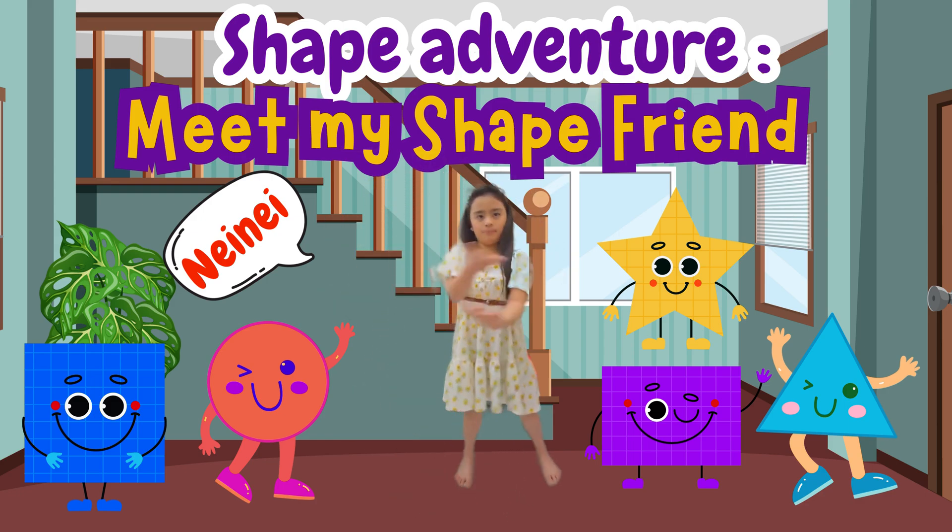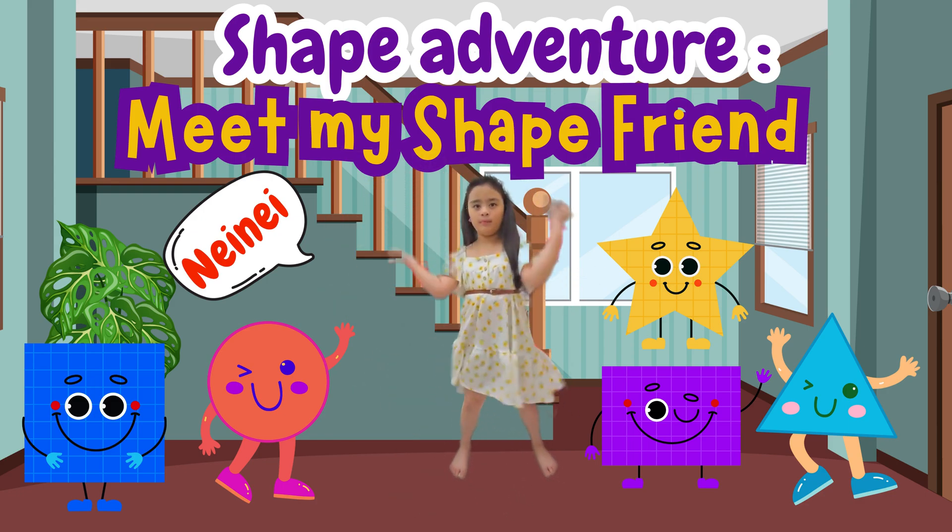Hi kids, I'm back. Today I will introduce you to my shape friends.